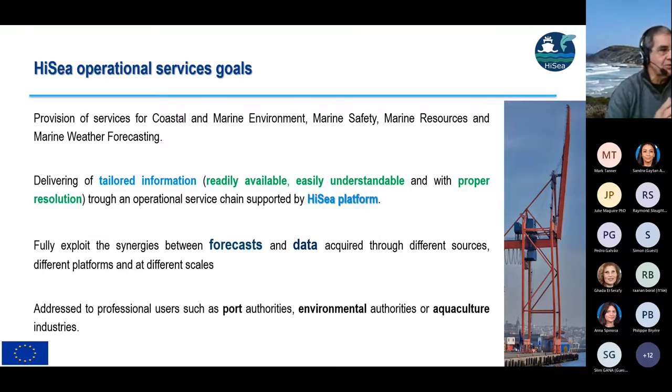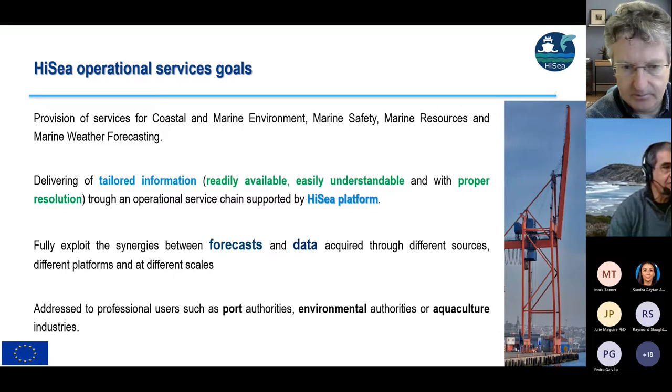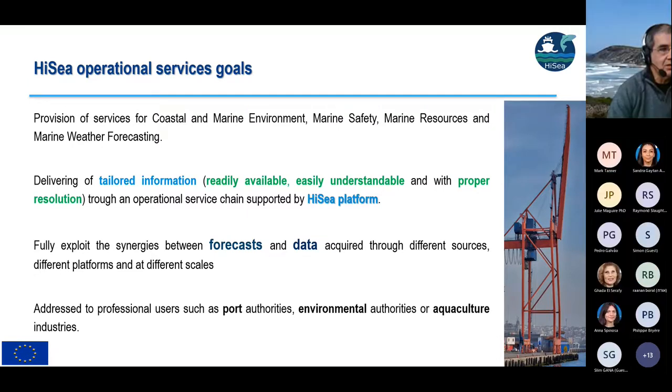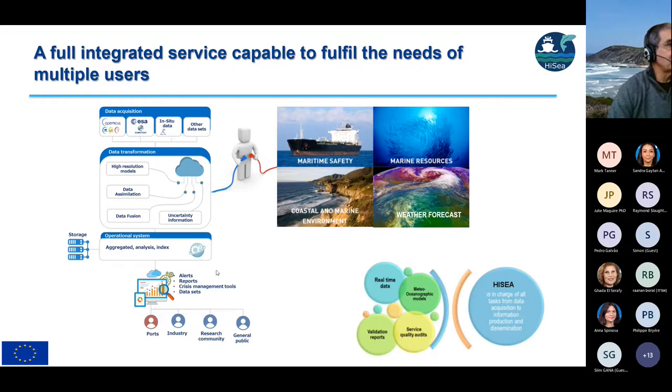The IC platform is designed to provide these services in an easy way for users. It's quite focused information to be used for professionals — in this case addressing ports and aquacultures — but the system is easily adaptable or usable for other businesses. As Sandra already showed, this service chain includes high resolution models, data simulation, data fusion, and can be used for a number of marine-related issues like marine resources and maritime safety, all aggregated in this IC platform.